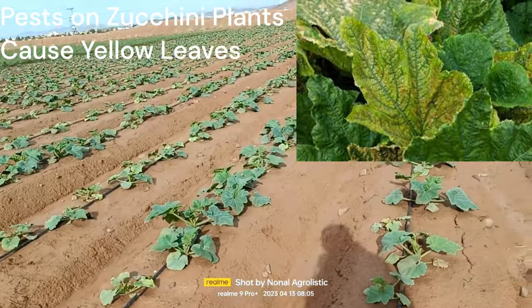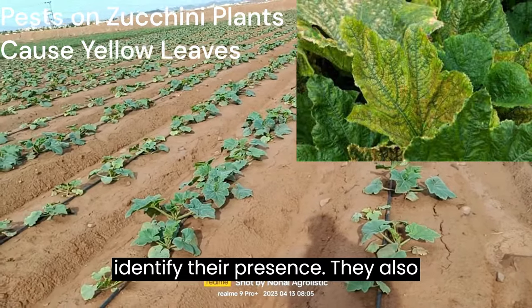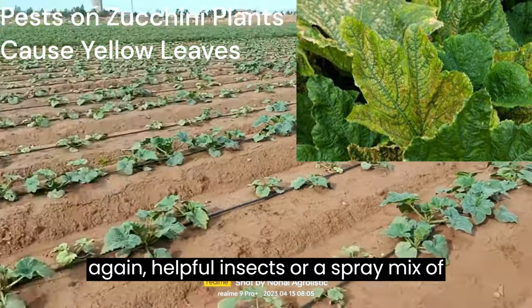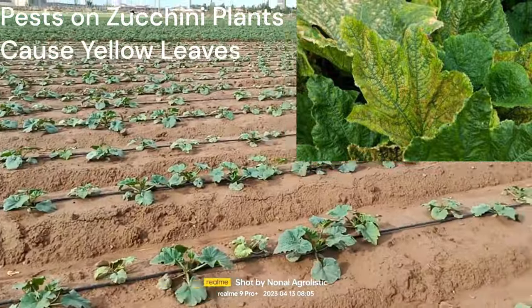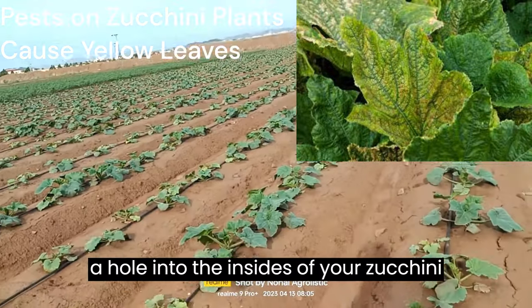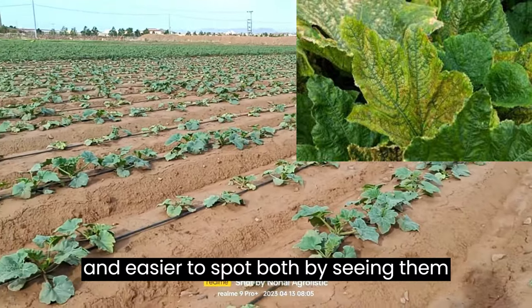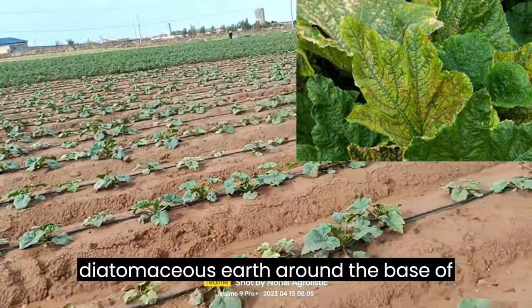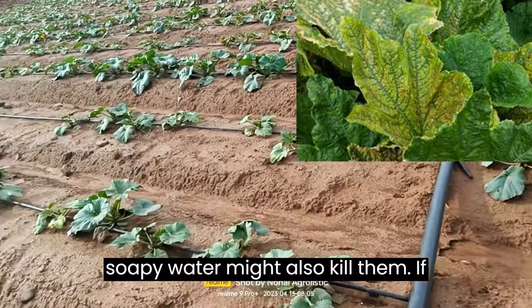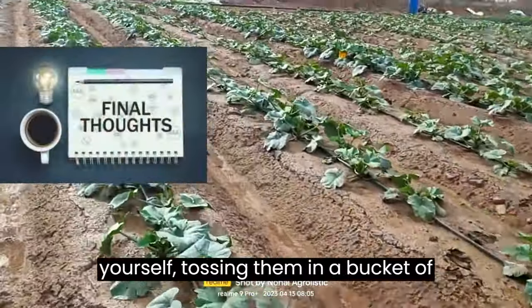Spider mites are similarly annoying. These little critters leave faint webbing across plants, which is how you can identify their presence. They feed on leaves and can quickly multiply and kill your zucchini plants. Helpful insects or a spray mix of neem oil and water will help. Lastly, squash vine borers — as their name suggests, these pests bore a hole into the insides of your zucchini plants and feed off of them. They are larger and easier to spot, both by seeing them and the holes they make. Spreading diatomaceous earth around the base of your zucchini plant helps fend off borers. Spraying with soapy water might also kill them. You can also put on gloves and pluck these pests off the plants yourself, tossing them in a bucket of soapy water.